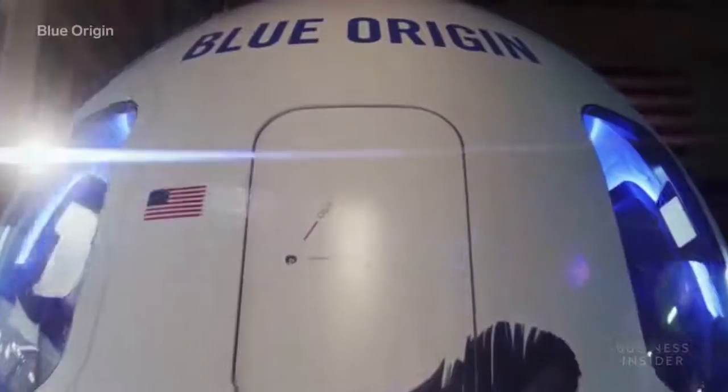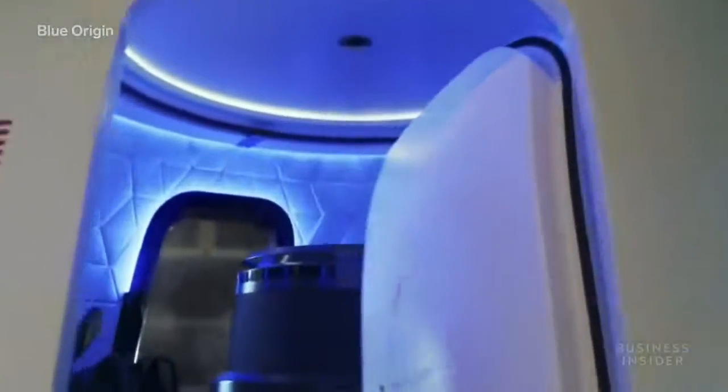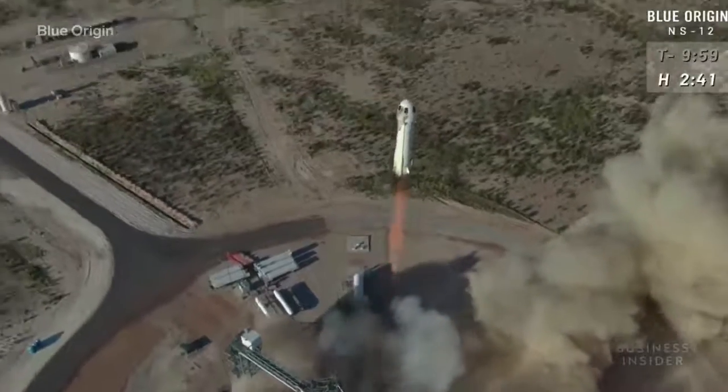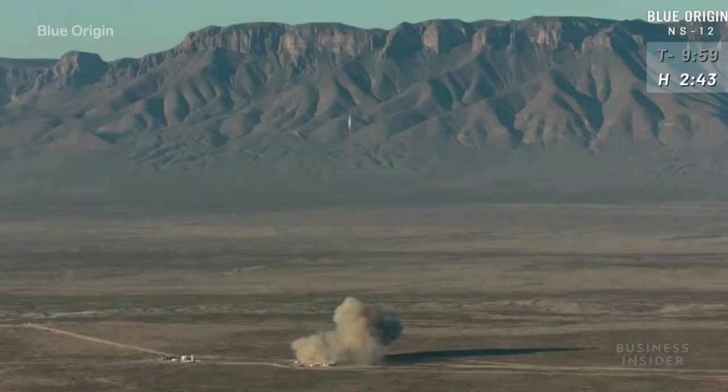This is Blue Origin's New Shepard passenger rocket. It's designed to take up to six space tourists for short anti-gravity experiences at the Karman Line — the boundary between Earth's atmosphere and outer space.